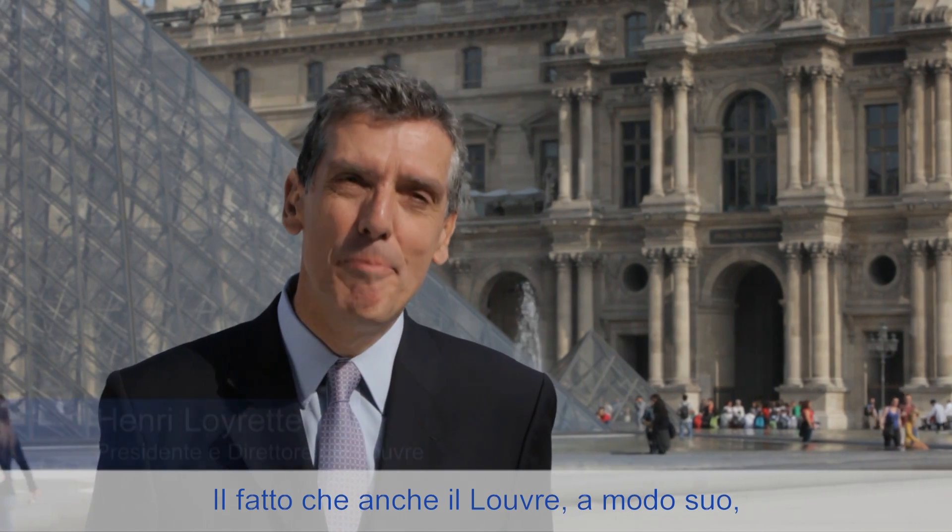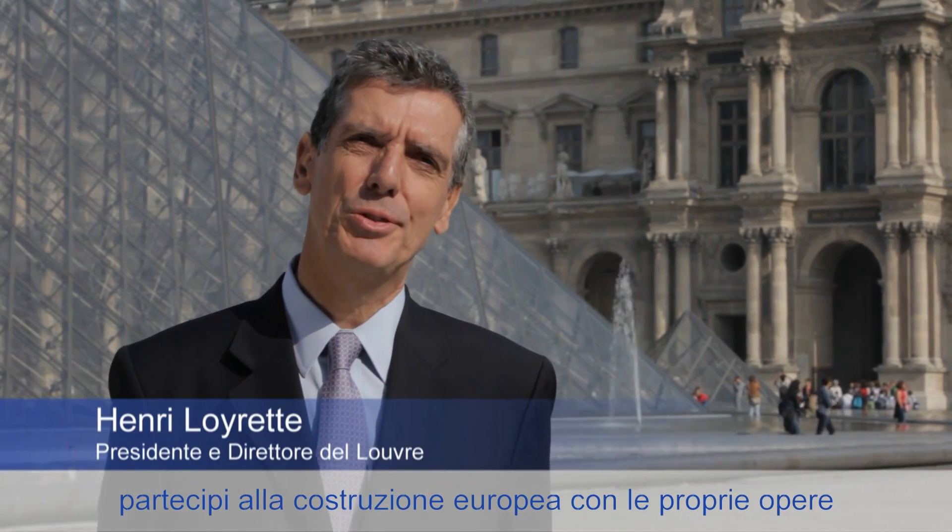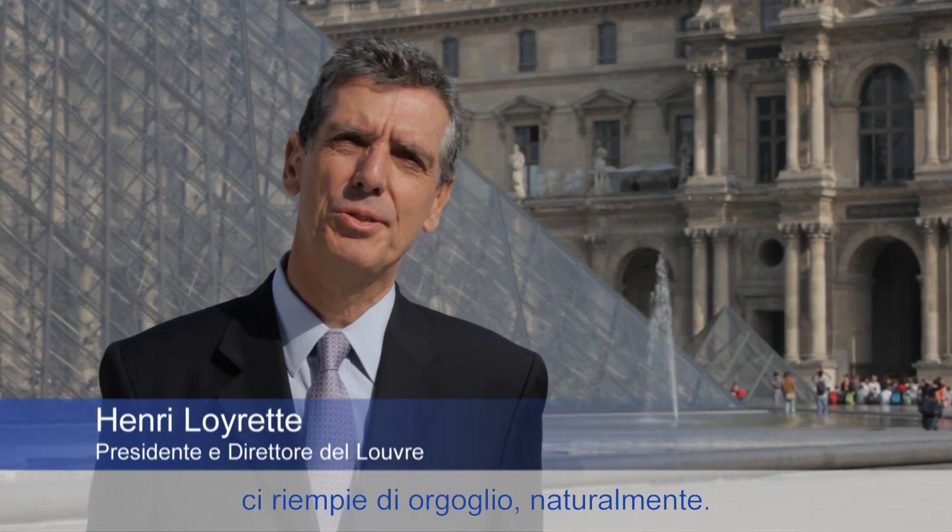Que le Louvre participe un peu, je dirais, à sa façon avec ses œuvres à la construction européenne est évidemment quelque chose qui me va droit au cœur.